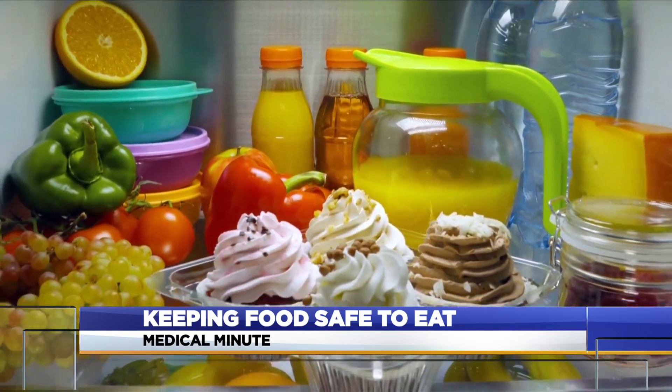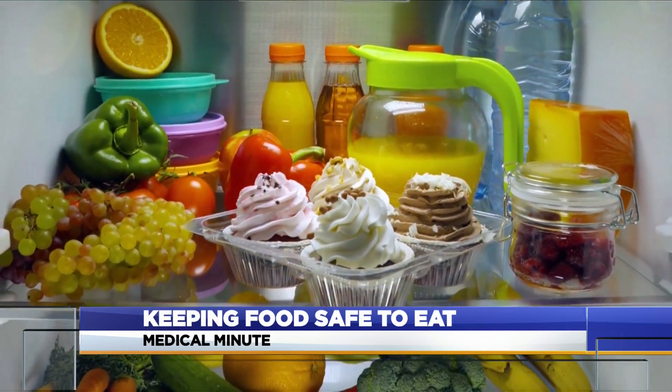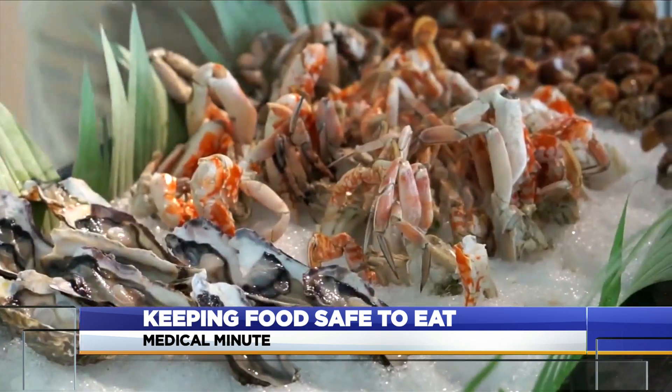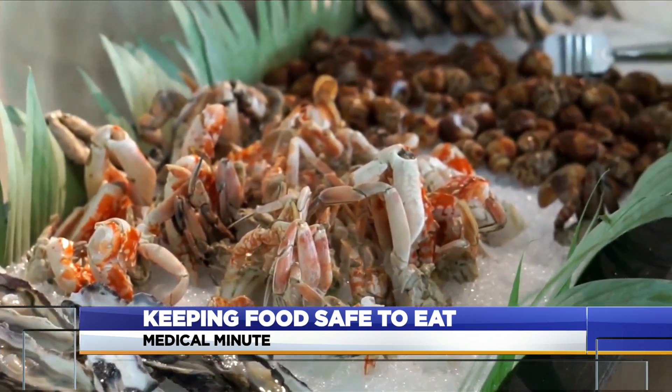Cold foods should be kept at 40 degrees Fahrenheit or colder. Keep cold food refrigerated until serving time, or on ice if it'll stay out for more than two hours.